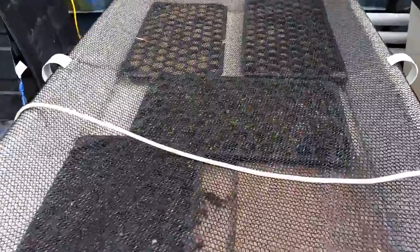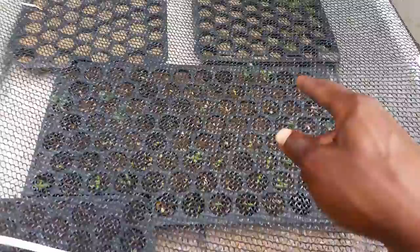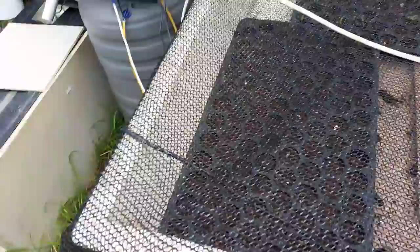As you can see, some rainbow chard came up, some spaghetti squash came up, and some pumpkin came up — but the peppers that I put in here haven't come up as yet, so I decided to do something about that.